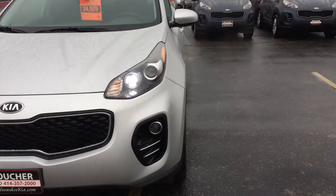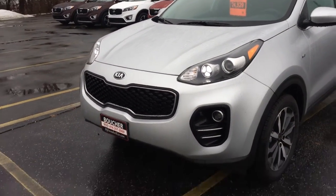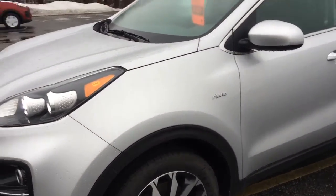This is a nice Sportage that comes with the industry's best 10 year, 100,000 mile powertrain warranty and a 5 star safety rating. How awesome is that? Some great options that this vehicle has includes Bluetooth,